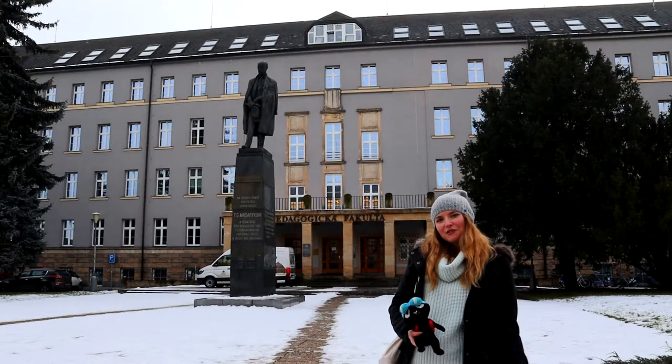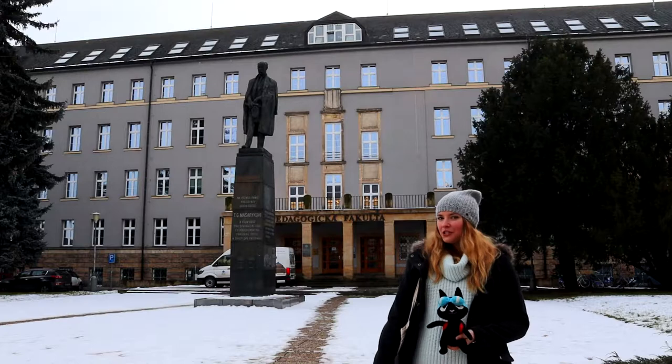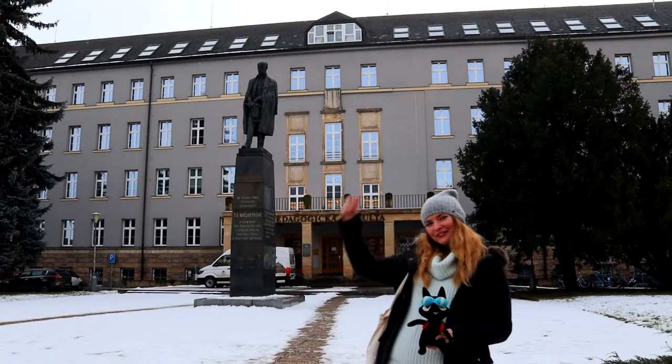I'm standing here on Žižkov Square where you can find the Faculty of Education. So if you are planning to become a teacher, this is the right place for you. Yes!